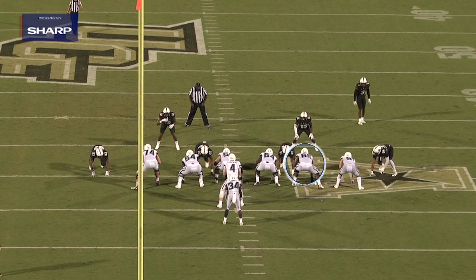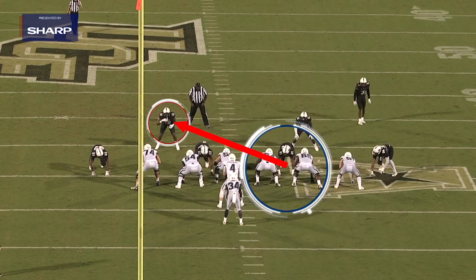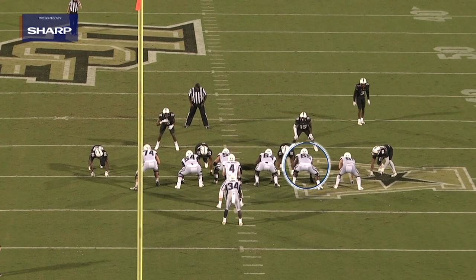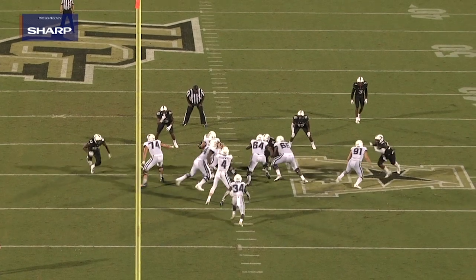The next play I pulled out of Matt Parrott's film is 36 power that the UConn Huskies are running out of a single back. The reason I pulled up this play is because of the frontside combination between the right guard and Matt Parrott playing right tackle. This block is called a deuce, where you're double-teaming the three technique to the backside linebacker.